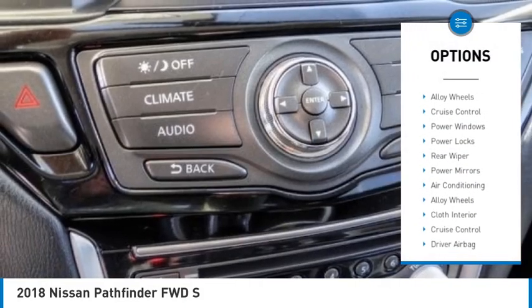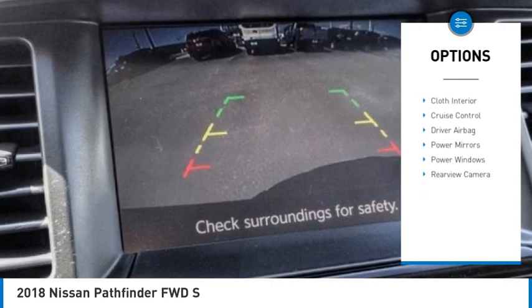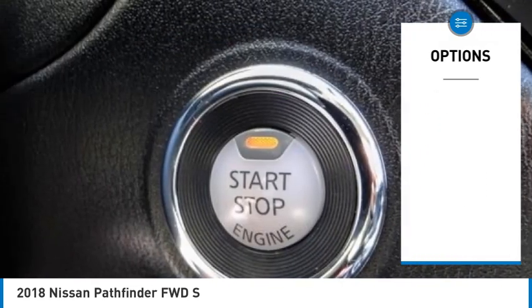Backup camera, driver airbag, air conditioning, alloy wheels, cruise control, power windows, power locks, rear wiper, power mirrors.